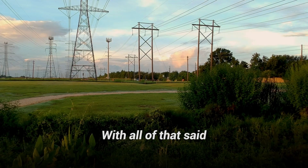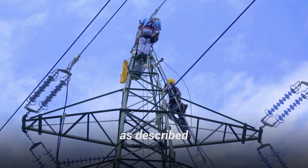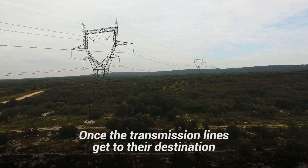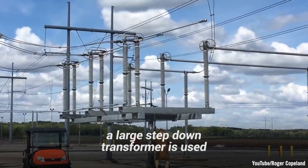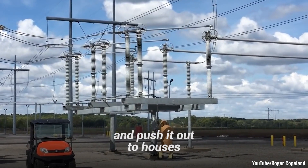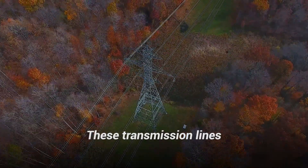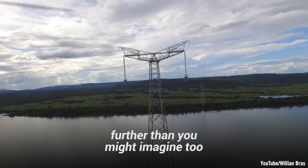With all of that said, these massive electrical towers are fairly simple in their overall operation as described. Once the transmission lines get to their destination, say a city, a large step-down transformer is used to lower the voltage and push it out to houses and buildings in a usable form. These transmission lines have to stretch great distances, further than you might imagine, too.